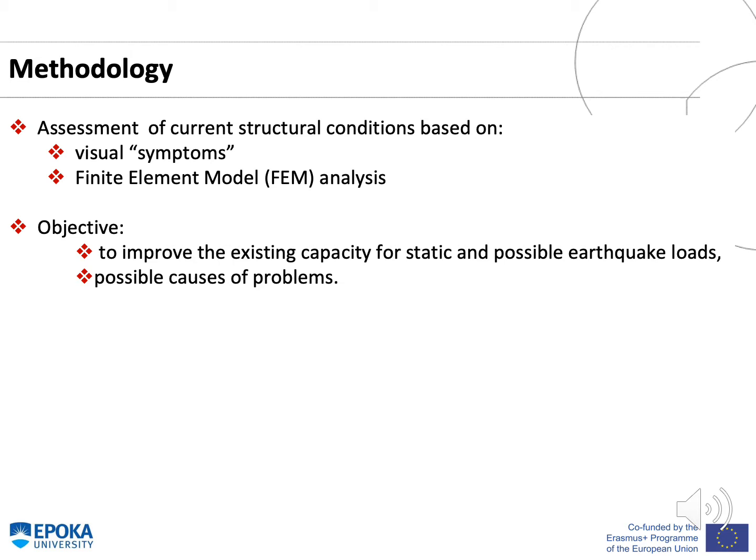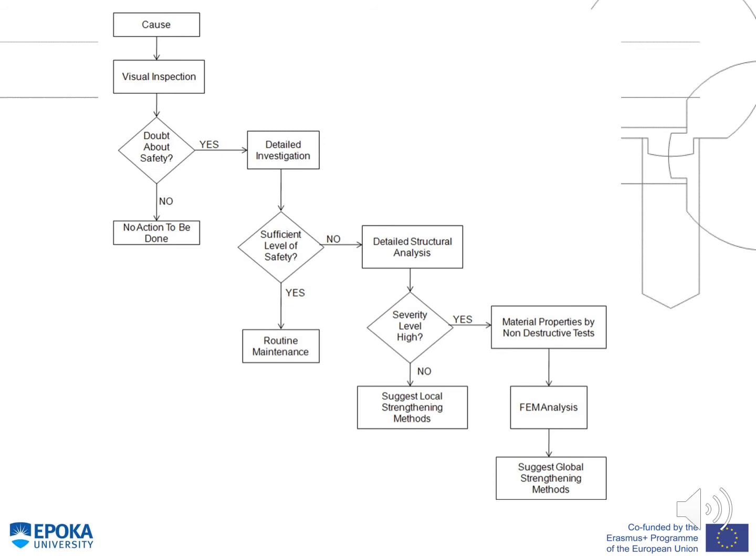The assessment of current structural conditions is based on visual symptoms and finite element model analysis. The main objective was to improve the existing capacity for static and possible earthquake loads, as well as to understand possible causes of the problems. In this flowchart the steps for assessment are presented: after visual inspection, if there is any doubt of safety, a detailed investigation should be carried out. If the level of safety is sufficient, routine maintenance should be done; otherwise, a detailed structural analysis is carried out. Depending on the level of safety, local or global strengthening methods are suggested, with material properties defined by non-destructive tests and finite element modeling.